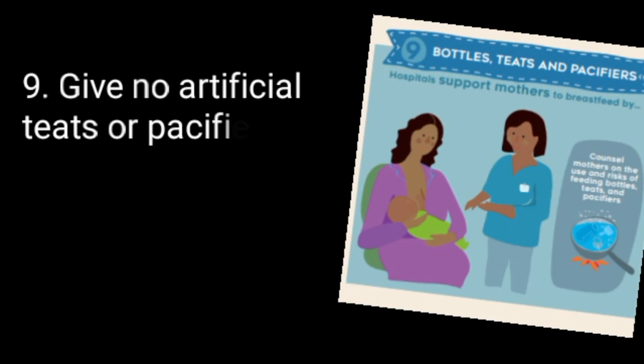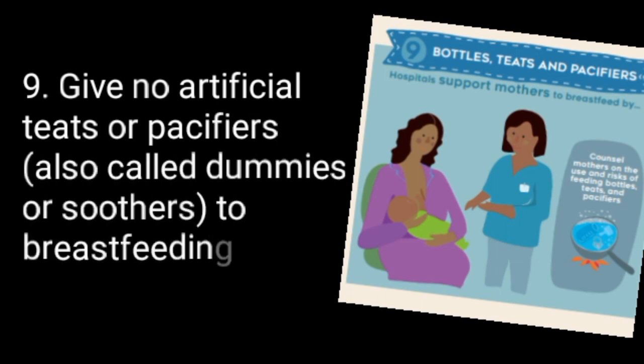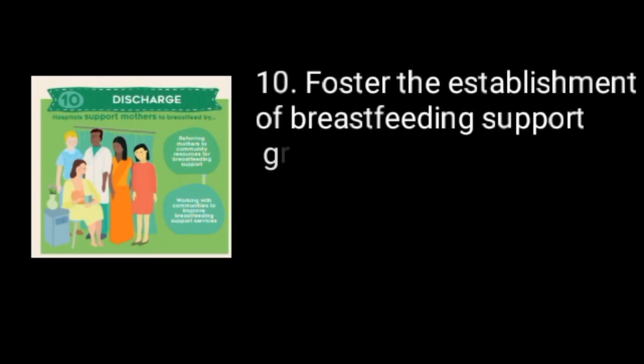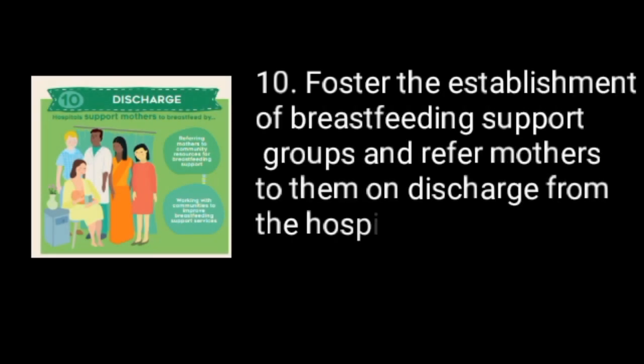9. Give no artificial teats or pacifiers, also called dummies or soothers, to breastfeeding infants. 10. Foster the establishment of breastfeeding support groups and refer mothers to them on discharge from the hospital or clinic.